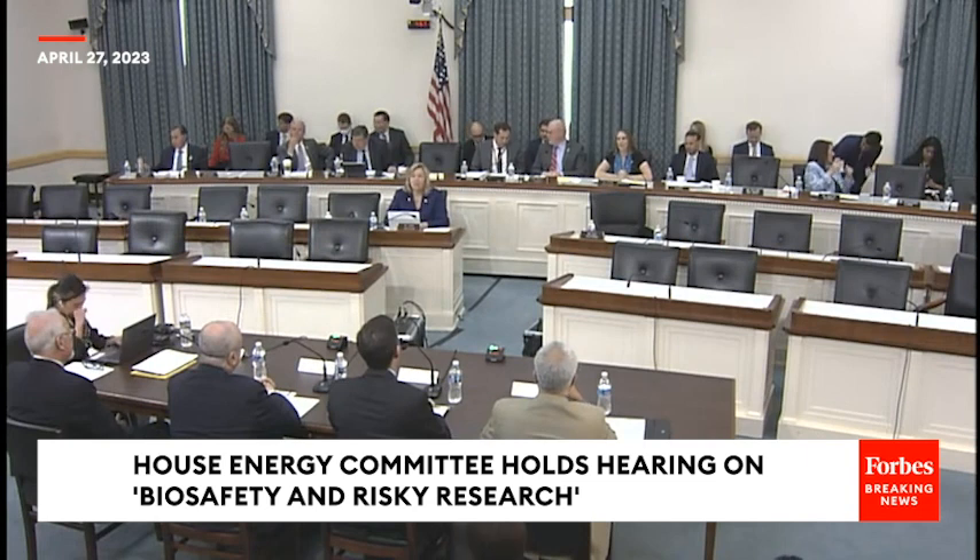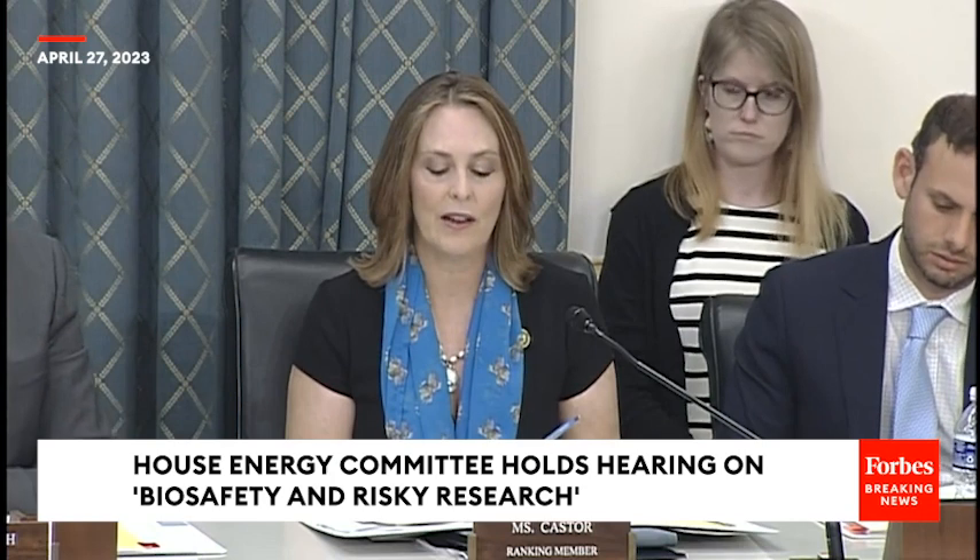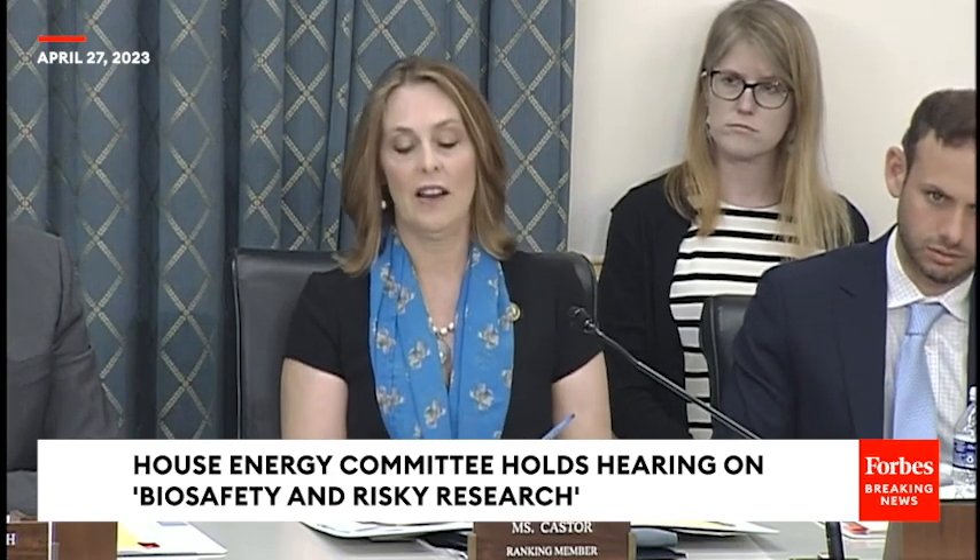Well, we all share the goal that our labs at home and abroad must adhere to stringent safety standards to design any thoughtful improvements from our perspective as policymakers. We really need your input and advice. Dr. Pekosh, your research involves working with infectious pathogens to surveil and understand flu. You also oversee a high-containment lab used to study particularly infectious viruses. Walk us through the steps that you must take each time you enter a high-containment lab to study an infectious pathogen.